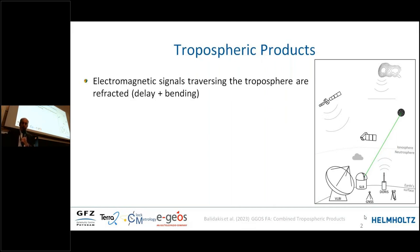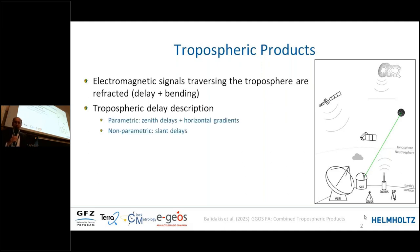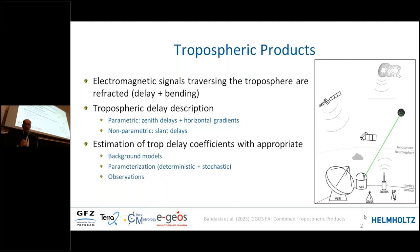Electromagnetic signals traversing the troposphere experience delay and bending. The description can be done by parametrization of zenith delays and so-called horizontal gradients, which represent the tilt of the tropospheric layer in north-south and east-west directions. Alternatively, non-parametric modeling can be done using slant delays, for instance by ray tracing and determining corrections in the slant direction. To estimate tropospheric delay coefficients we need background models, deterministic and stochastic parametrization, and of course the observations.